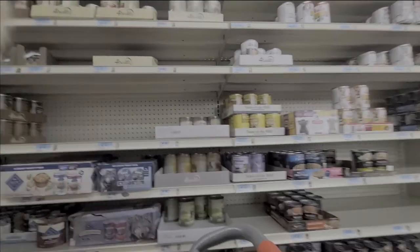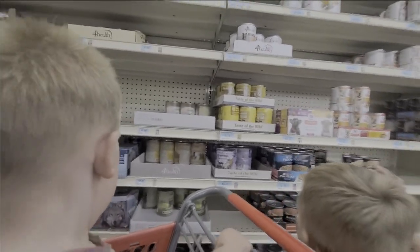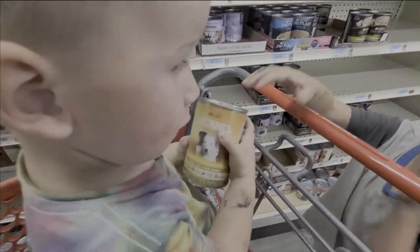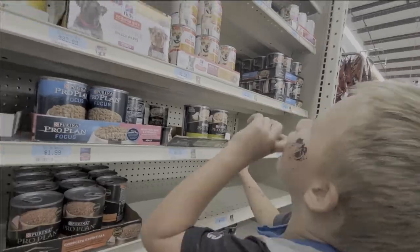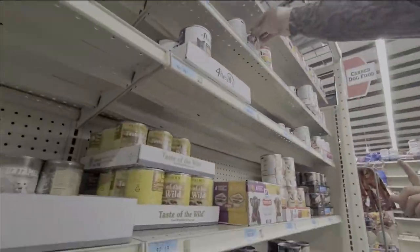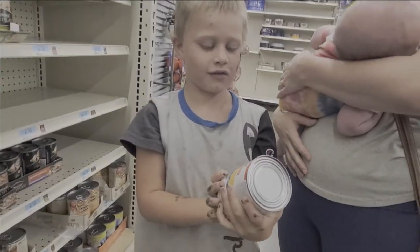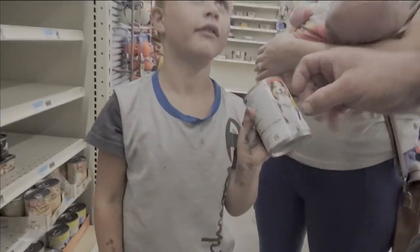River, you get to pick one for Bear, and Abel picks one for Dexter. One gets Dexter and one gets Bear. River picks one that kind of looks like Bear. Abel, tell them why you picked that one — because it looks like Dexter, kind of, because it has white and brown. Good marketing, I guess.